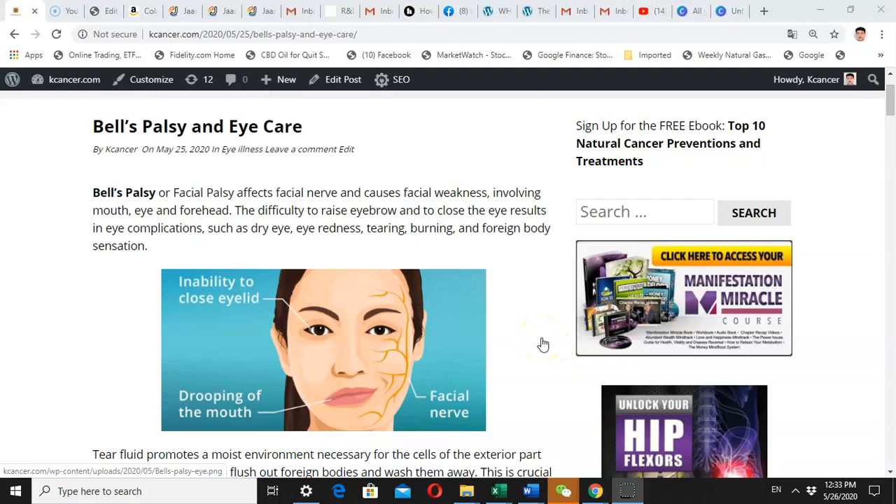Not being able to close my eye may result in eye complications, which include the eye always being dry, redness, sometimes tearing and burning, and always having a sense of a foreign body. Bell's Palsy is caused by damage to the facial nerve — the seventh cranial nerve — which controls the forehead, eye, mouth and expression. In my case, the big damage is around the eye because I cannot close it.